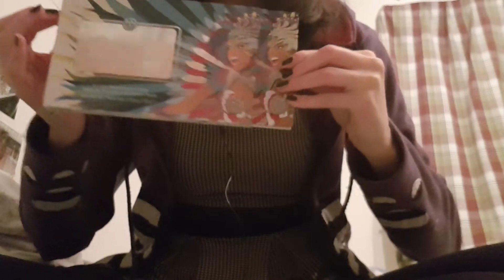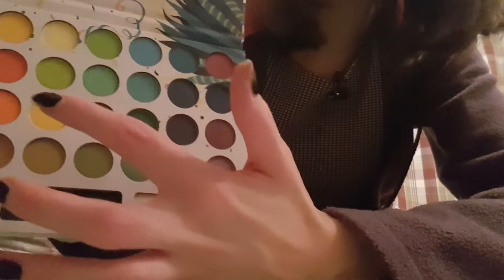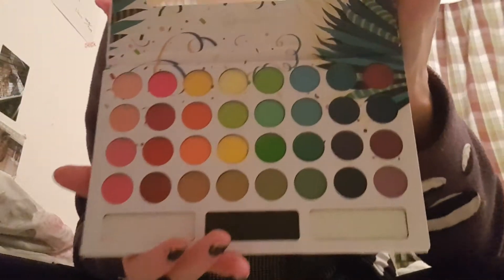So let's get started with my highlight, I guess. It's the most expensive thing I ever bought for myself. It's the Take Me Back to Brazil palette from BH. I've wanted this palette for like 2 years now, and I looked into it already. I think only one or two colors have a little bit of fallout — like this yellow right here and this purple berry color right here. But it's beautiful.